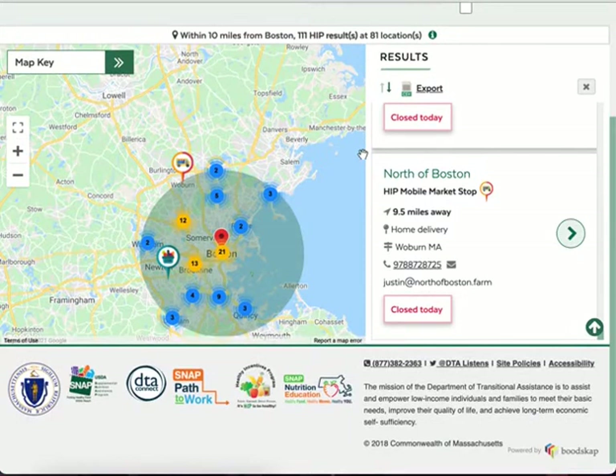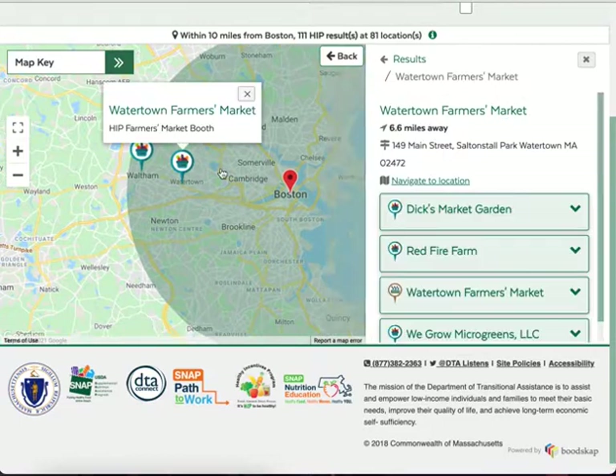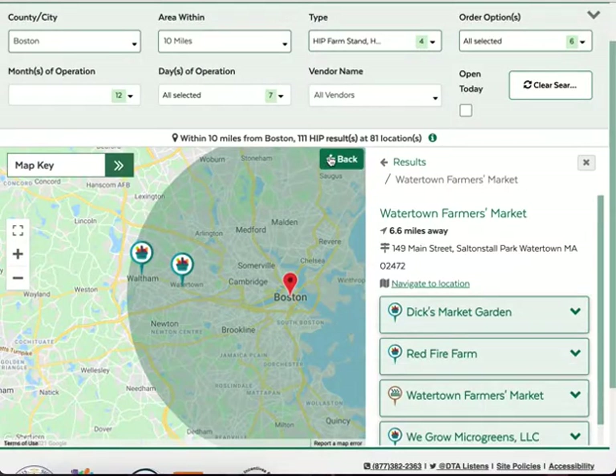Sometimes there will be multiple locations close by each other. When this happens, you will see a cluster with a number on it to show you how many HIP vendors sell there. You can click on the cluster to see those locations closer up. When you're done exploring the cluster, you can press the back button to go back to your results view.